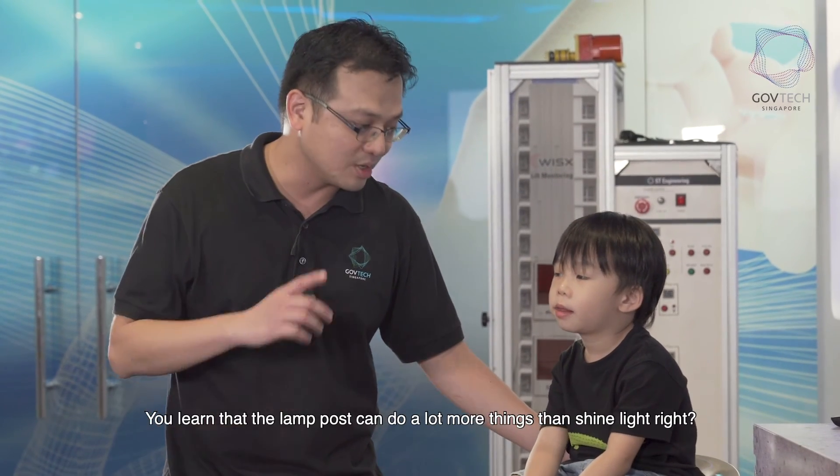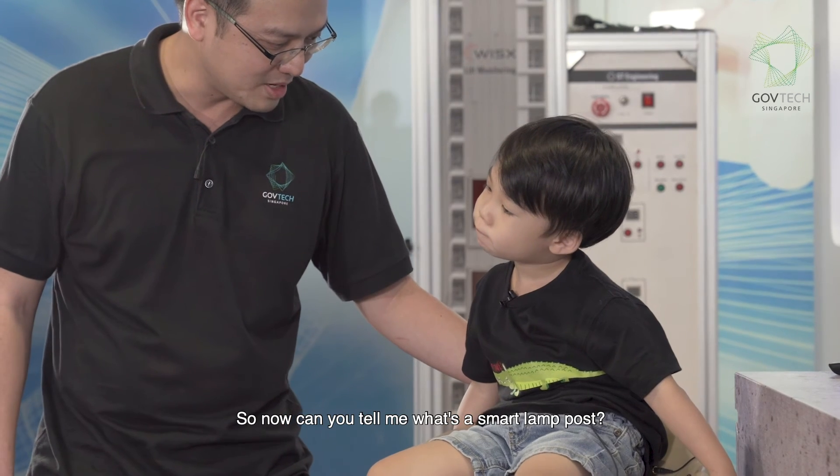So what did Zion learn today? He learned that a lamppost can do a lot more things than shine light. Until now, can you tell me what a smart lamppost is?